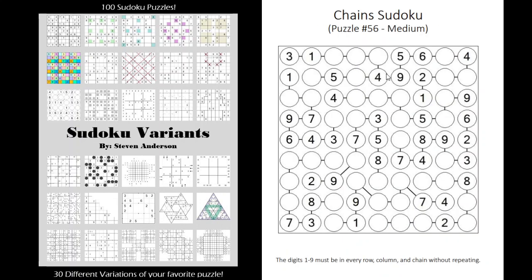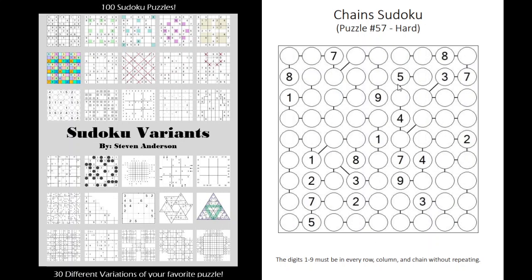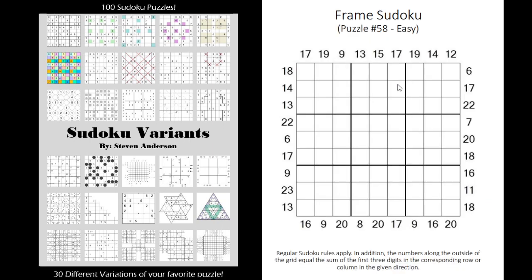Chains — not my favorite. It's basically another variation of the jigsaw Sudoku where they give you different regions; it just looks a little different but is essentially a jigsaw Sudoku. Frame Sudoku — I haven't done a video on this one but plan on doing one soon. The numbers along the outside are the sum totals of the first three digits, so these three digits would add up to 15, these three would add up to 20, and so forth.